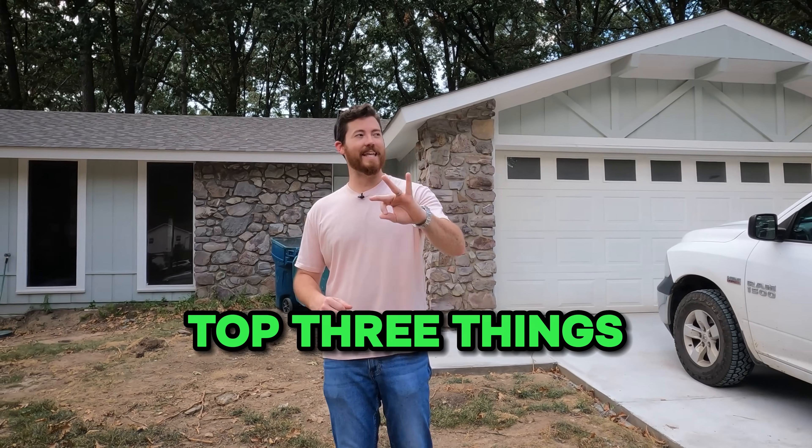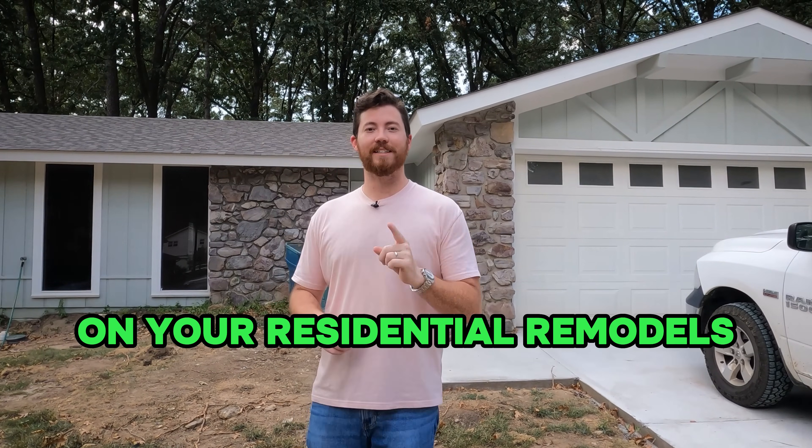Hey guys, welcome back to Hustle on Purpose. Today we're going to be talking about the top three things you need to focus on in your residential remodels to maximize the value you get out of them.